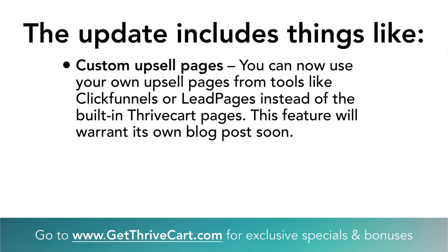The third thing is custom upsell pages — one of our favorite features. Now you can use your own page builder tools: WordPress pages, ClickFunnels, or Leadpages. You can drop a buy button inside your own page and use those as your upsell pages. You can still use ThriveCart's built-in pages, which work and convert well, but now you can add your own flavor and modify a lot more. We'll do another video specifically on upsell pages and how to best convert, because that's where a lot of your money is made.